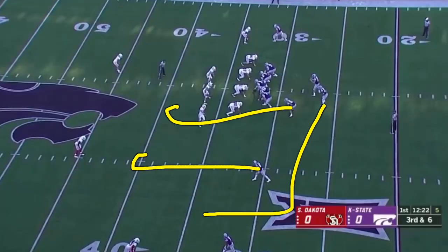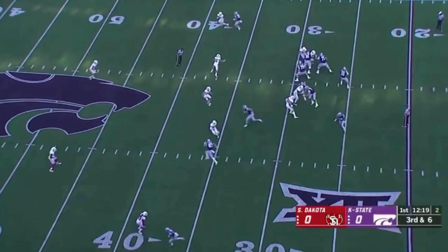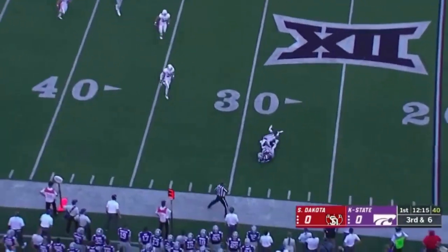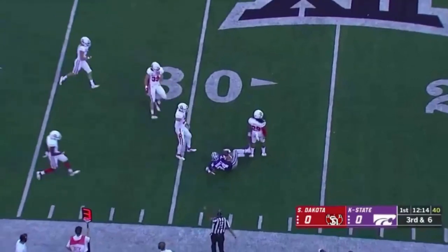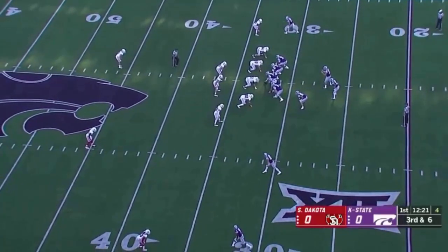Here's Kansas State's first third down of the ballgame, right at the beginning. They go three receivers left. Three receiver route, but also swing the back out, so it's essentially an empty route — and they get it knocked down and have to come back and punt it away. If you go back and watch how it happened, I think they may have a bust on the route.